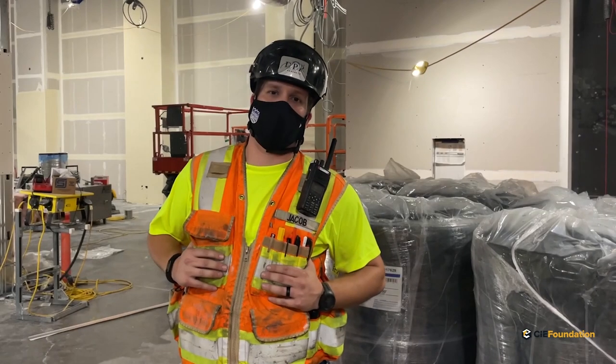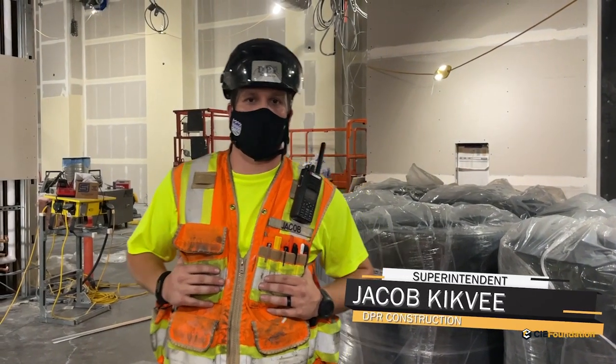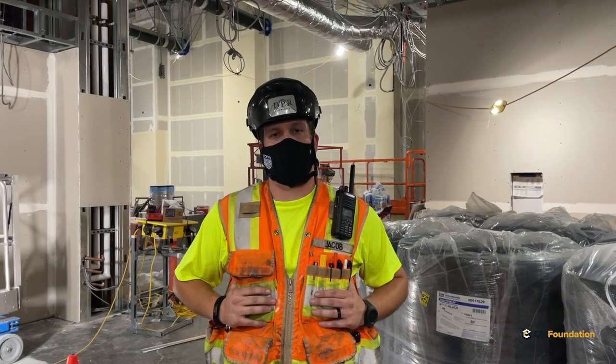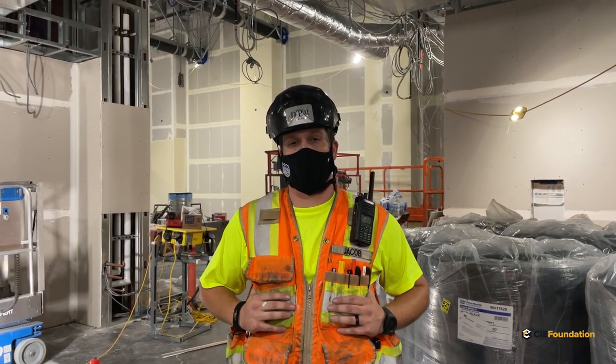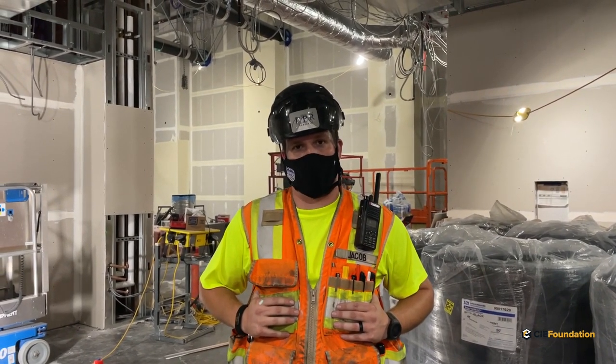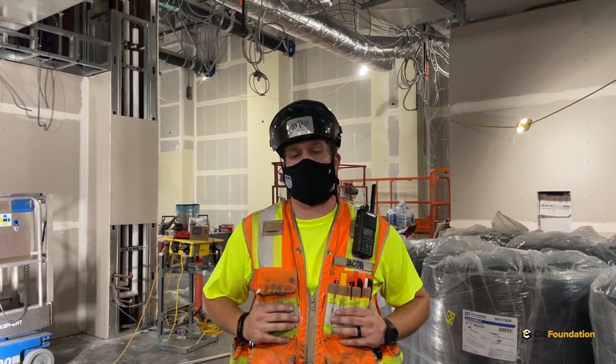This is a fast-track project for SSG, the special services group here at DPR. This job is about three months long, around 14 weeks plus or minus. It's a very hard date that we cannot miss — no matter what happens, we have to make our end date.